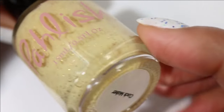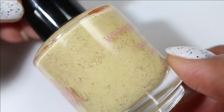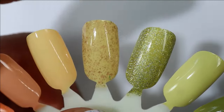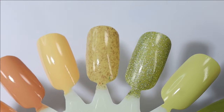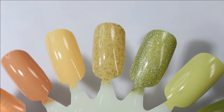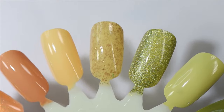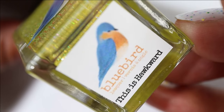From the brand Polish, we have Clockmaker. This one has a pale yellow base packed with gorgeous gold flakies. I almost wore this one as my current manicure because I just can't wait to wear it — I've had it for a couple of years now and I can't believe I've not put it on because I love this finish from Polish.